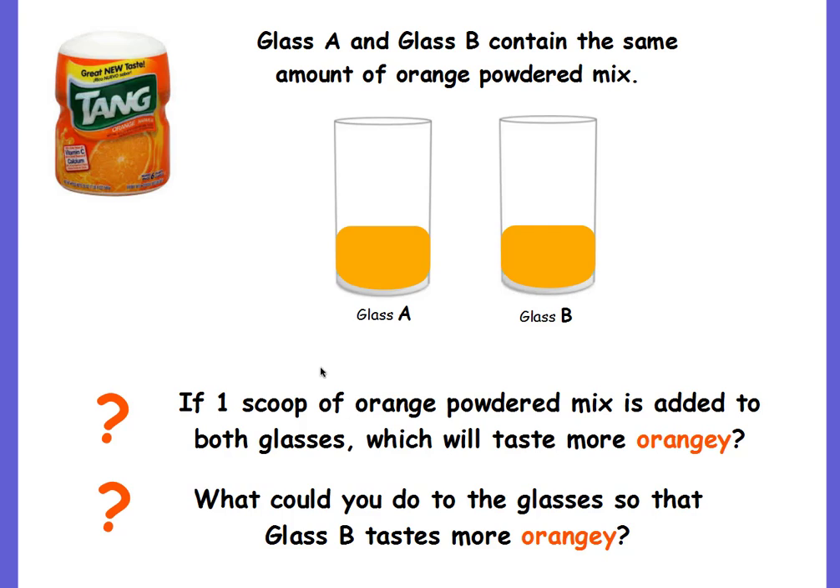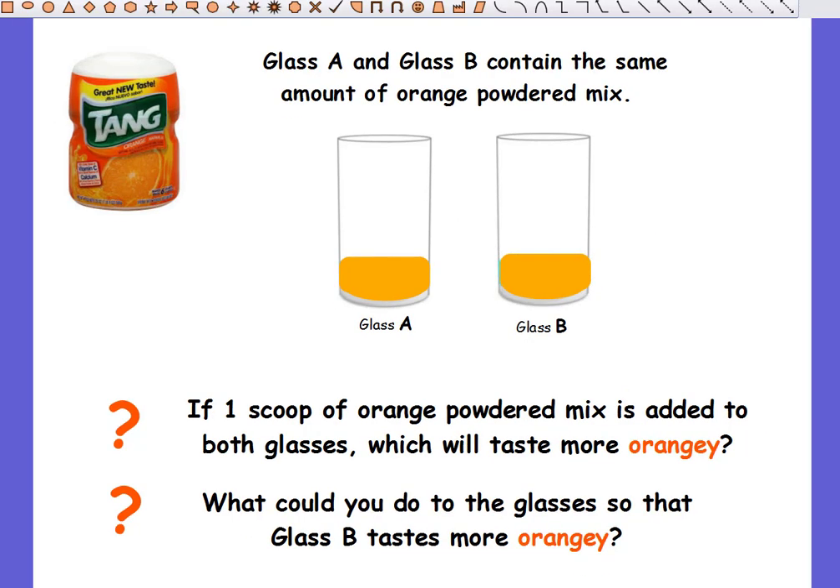What could you do to the glasses so that glass B tastes more orangey? Well, there are a couple of different things you could do. One, you could add more orange concentrate to glass B and it would be more orangey. You could take glass A and add less concentrate. You could keep the amount the same and then just add water — fill glass A all the way to the top with water and glass B only halfway. Because there's more water in glass A, it dilutes the orange flavor, which means glass B would be more orangey tasting.